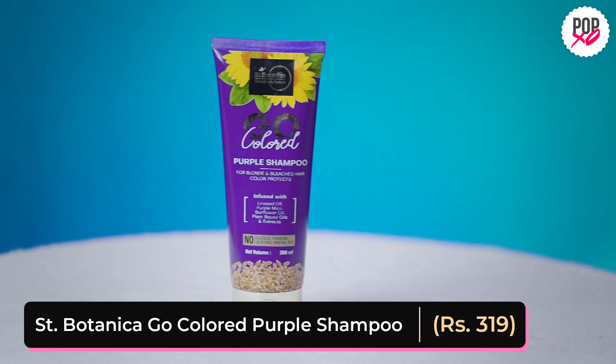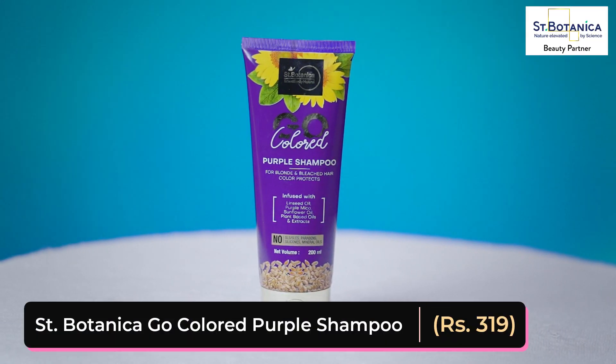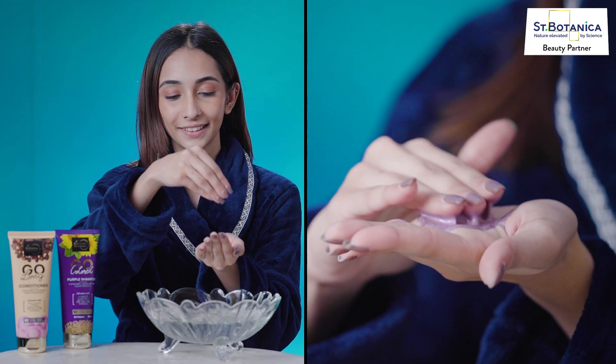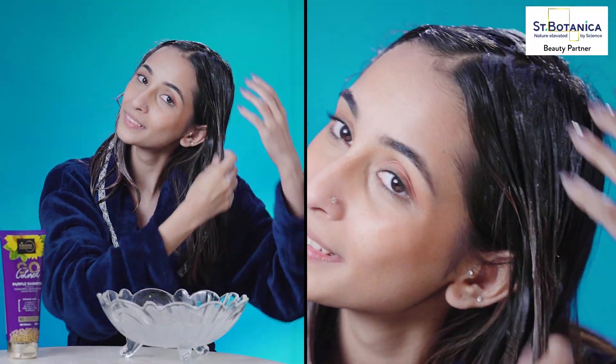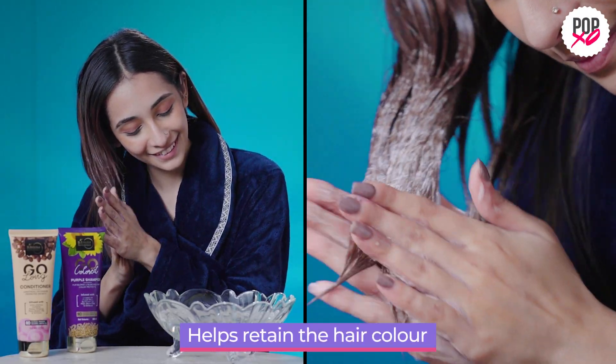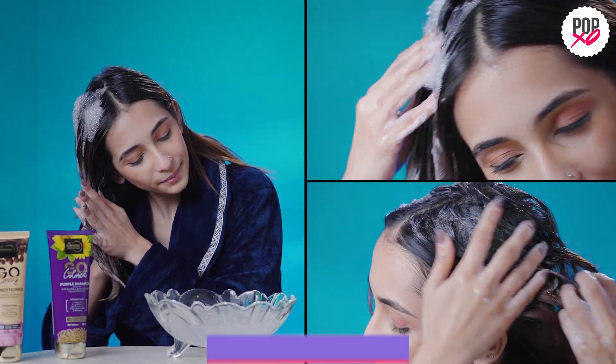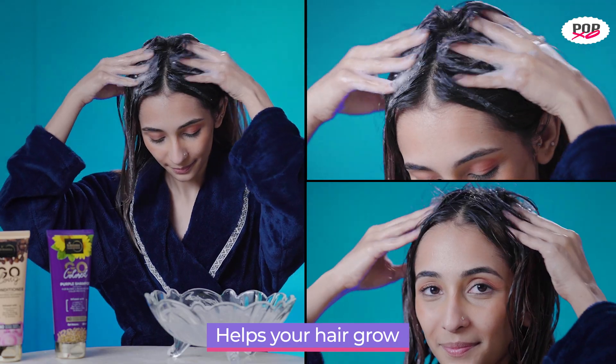First thing first, use a colour protect shampoo. I use St. Botanica's Go Coloured Shampoo. These shampoos are more gentle than your regular shampoos. This shampoo contains linseed oil, purple mica, sunflower oil and all the other ingredients that your hair loves. And guess what? These ingredients also help your hair grow.